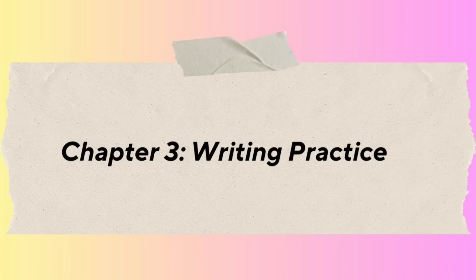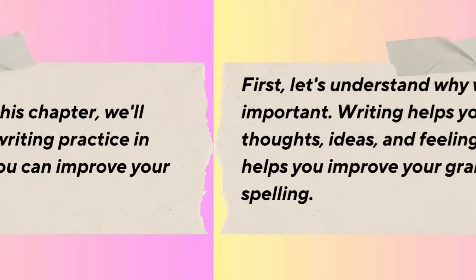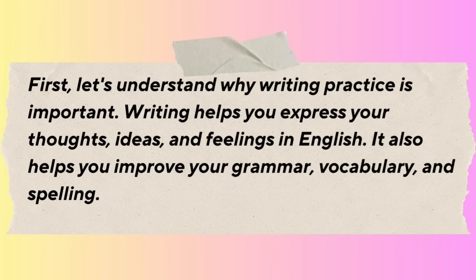Chapter 3: Writing Practice. In this chapter, we'll explore the importance of writing practice in learning English and how you can improve your writing skills. Writing helps you express your thoughts, ideas, and feelings in English. It also helps you improve your grammar, vocabulary, and spelling. To start practicing writing, you don't need anything fancy — all you need is a pen and paper, or a computer or smartphone with a note-taking app.